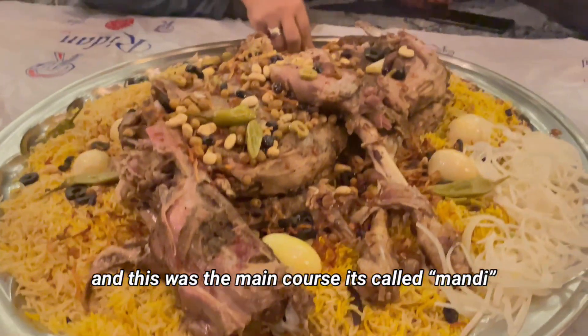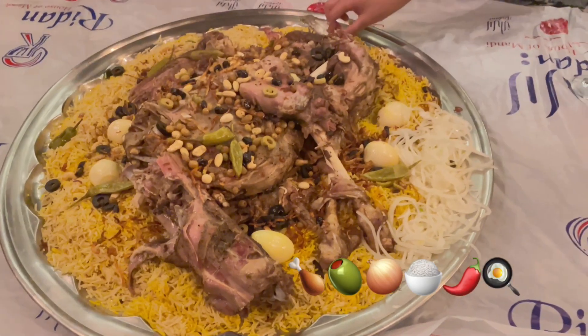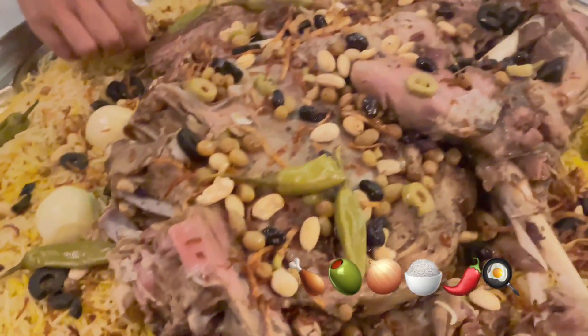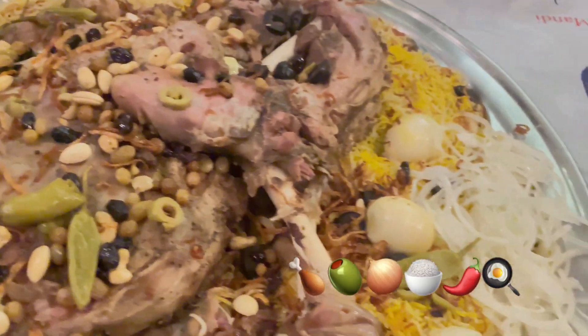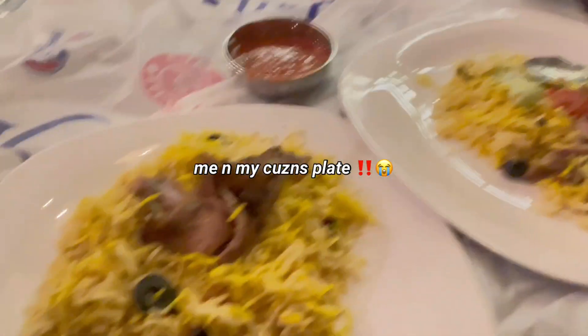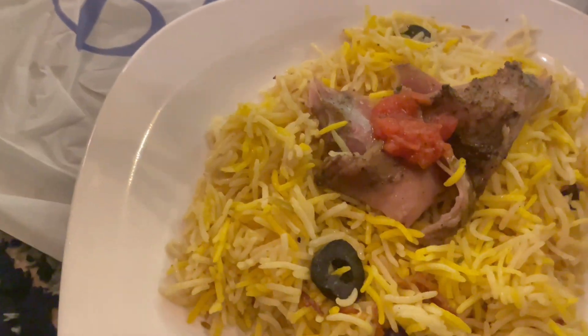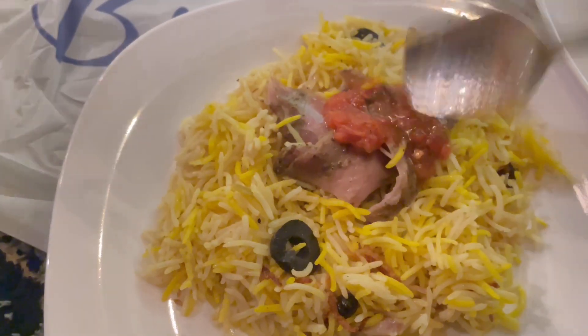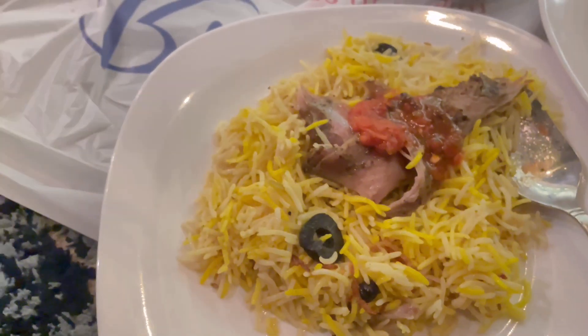Next it's time for the main course, and the main course is Mandi — it's a Middle Eastern dish made up of rice, chicken, and a few vegetables like onions, olives, and jellies, and a few more vegetables. It has eggs in it as well, I believe. I'm a picky eater, that's why you'll barely see any vegetables on my plate. But anyhow, I did end up putting these two chutneys on my plate.